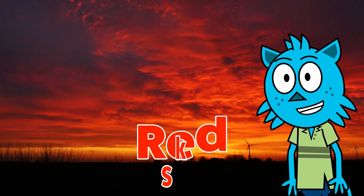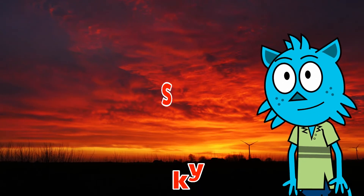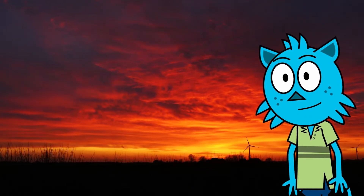Look at this red sky! It's getting night time now, so the colors in the sky are changing. And right now it's the color red.